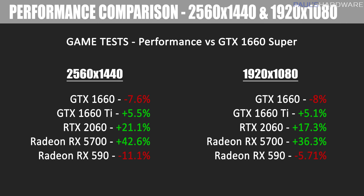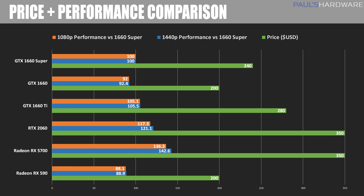Now I have this slide for some analysis and comparison. I accumulated all tests at 2560 by 1440 and 1920 by 1080 and showed their overall performance relative to the 1660 Super. The GTX 1660 is going to be about 7% to 8% slower compared to the 1660 Super — that's the performance gain you're getting for the same price. The 1660 Ti becomes a bit harder sell, offering only about 5% to 5.5% performance boost for a price increase of about $50. The RTX 2060 is about 20% faster, and the RX 5700 is 36% to 42% faster — a pretty nice bump if you're willing to spend the money on something like an RX 5700.